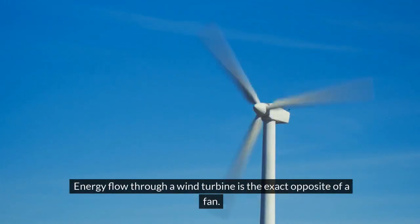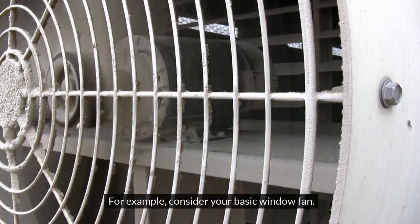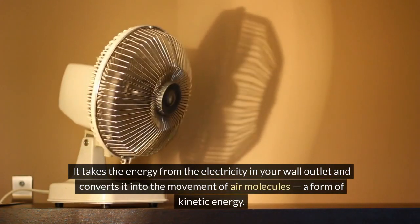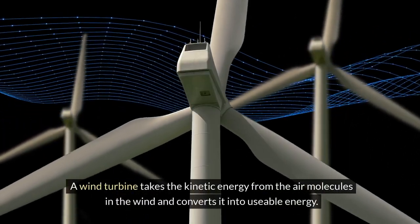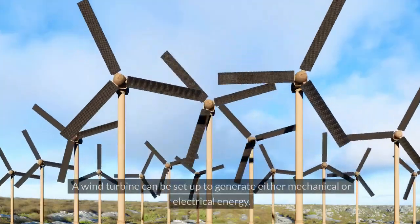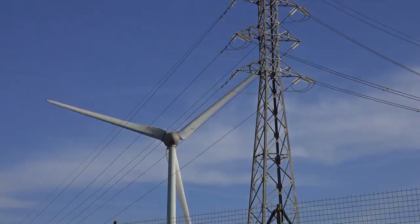Energy flow through a wind turbine is the exact opposite of a fan. Consider your basic window fan: it takes the energy from the electricity in your wall outlet and converts it into the movement of air molecules, a form of kinetic energy. A wind turbine takes the kinetic energy from the air molecules in the wind and converts it into usable energy.